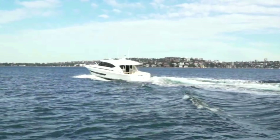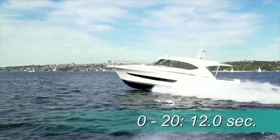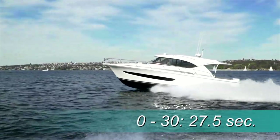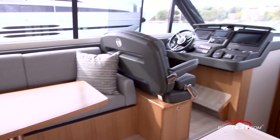For acceleration, we recorded a time to plane of 9.1 seconds, reaching 20 miles per hour in 12 seconds and 30 miles per hour in 27.5 seconds. Now let's look at the operating aspects of the 395 starting at the helm.